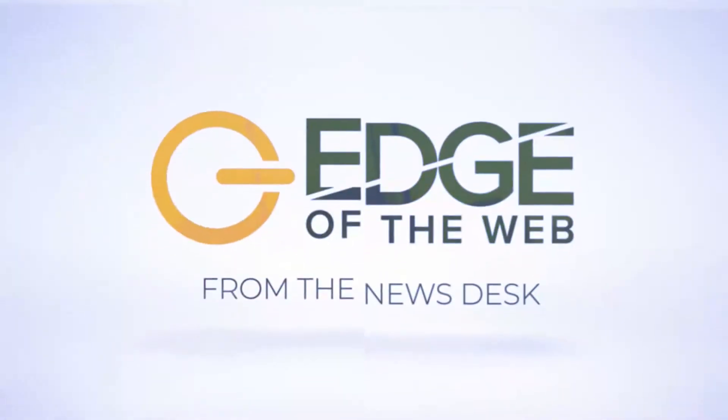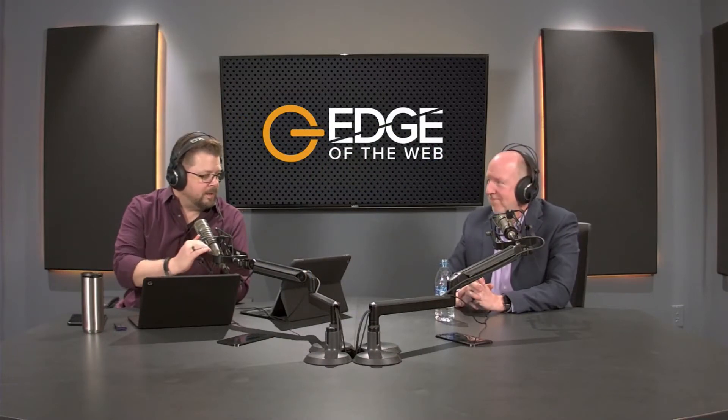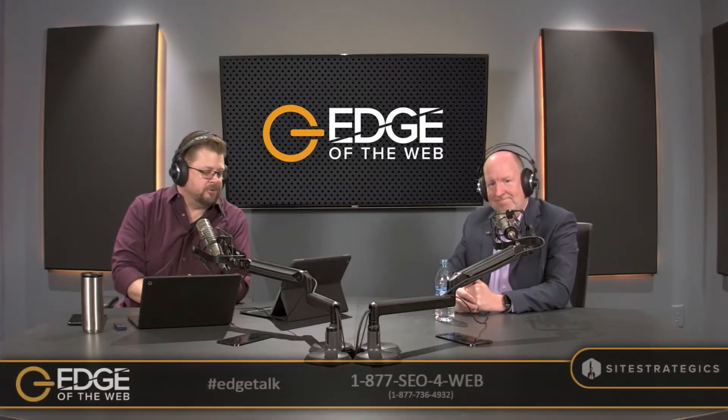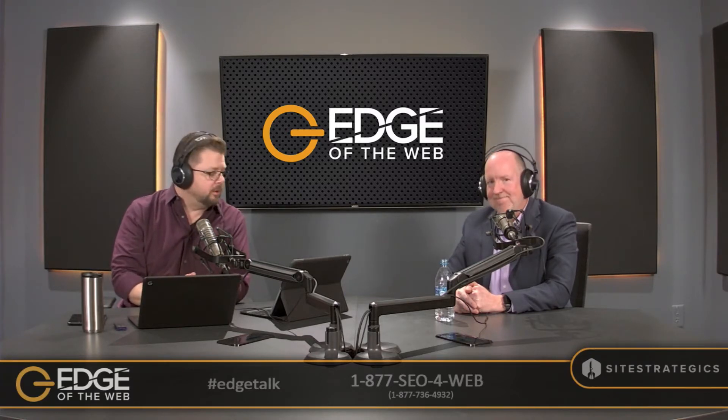From the Edge of the Web studios, here's what we're looking at this week. All right, so welcome back to our show. This is the Site Strategics Digital Marketing News Desk — the bonus news podcast and video for Edge of the Web radio episode 345. I'm your host, Aaron Sparks.